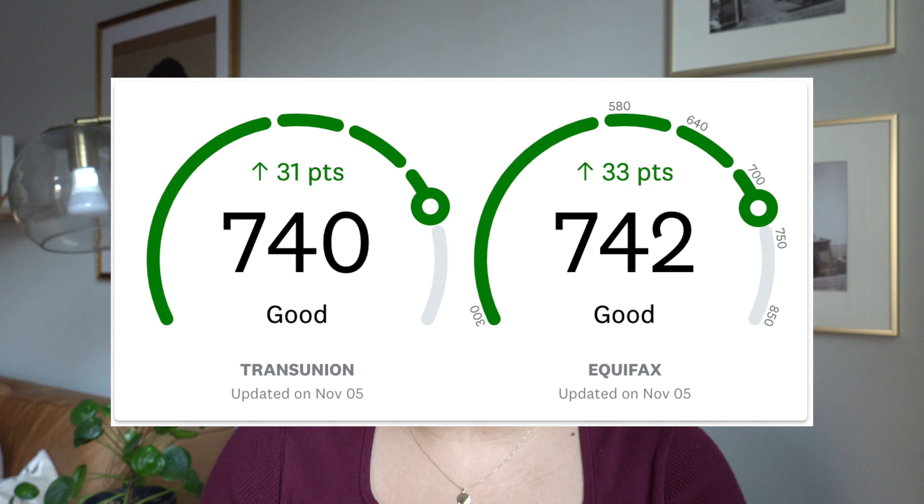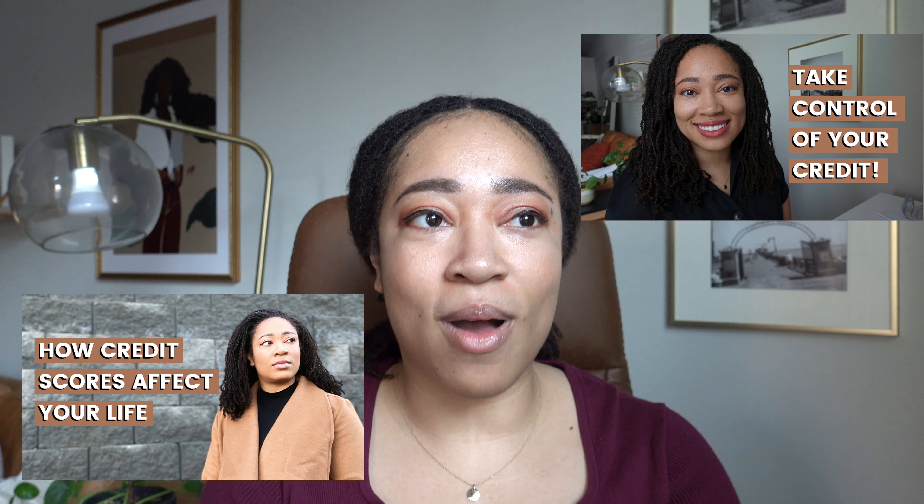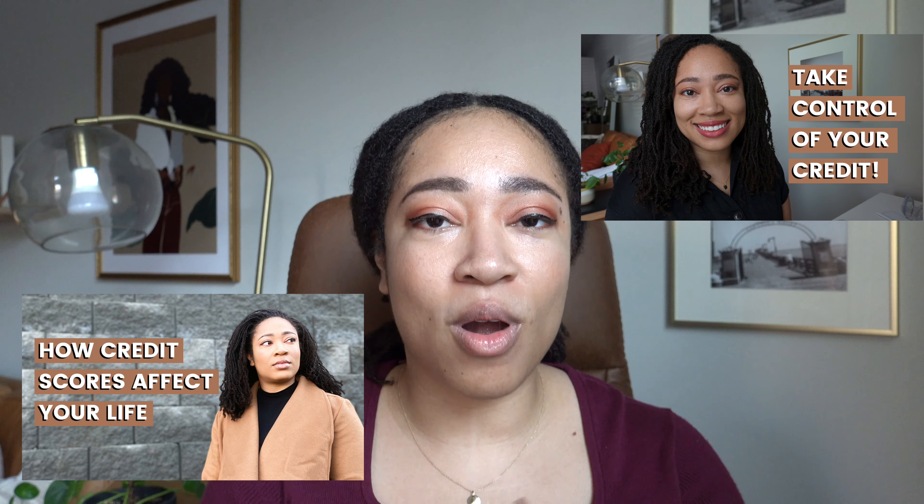Hey guys, welcome back. In this video, I want to talk about how my credit score recently went up by a little more than 30 points, and I just want to explain how that happened. I've made different videos about credit scores and why they're important and the different parts that go into a credit score.